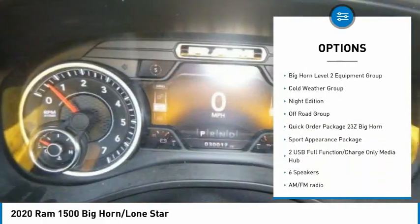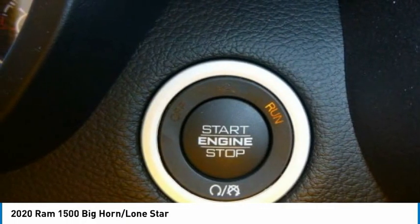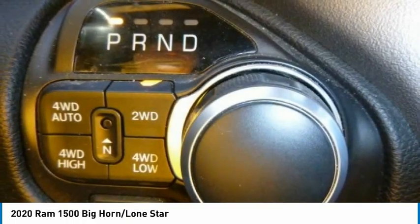Additional features include rear step bumper, remote keyless entry, fog lights, engine block heater, and four-wheel disc brakes. Come take a test drive today.